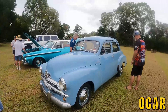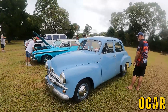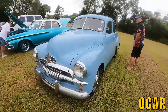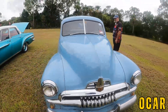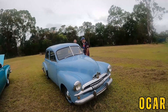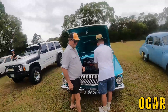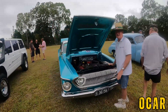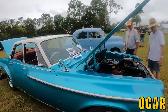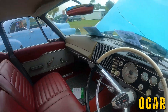Here we've got Alan's beautiful FJ — this is a one owner car, beautiful, all original. Here we've got Harrow's Dodge Phoenix — thanks to Harrow for turning up today. This is a beautiful car, look at that, wow.